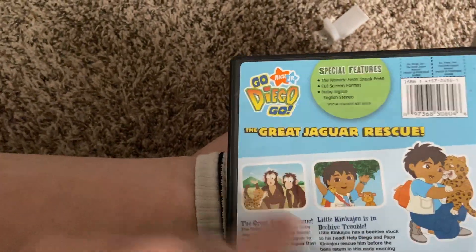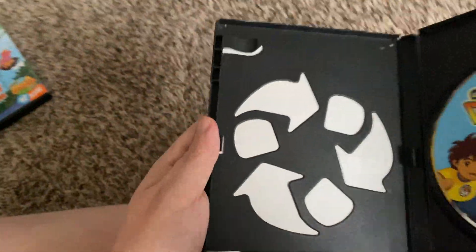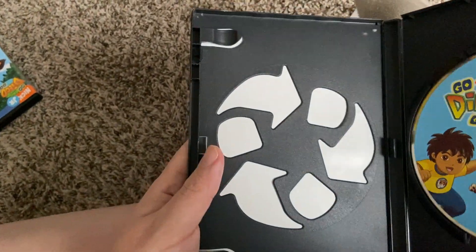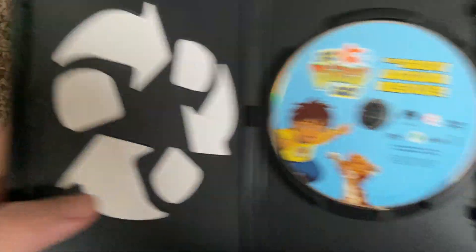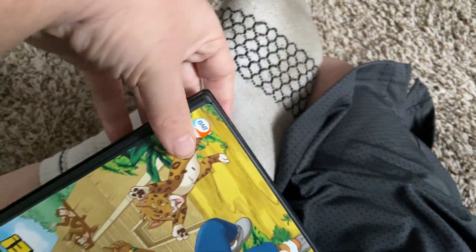This DVD is also 98 minutes. There's no guide but it comes in the eco box case. Here is the disc — unfortunately it's full screen.